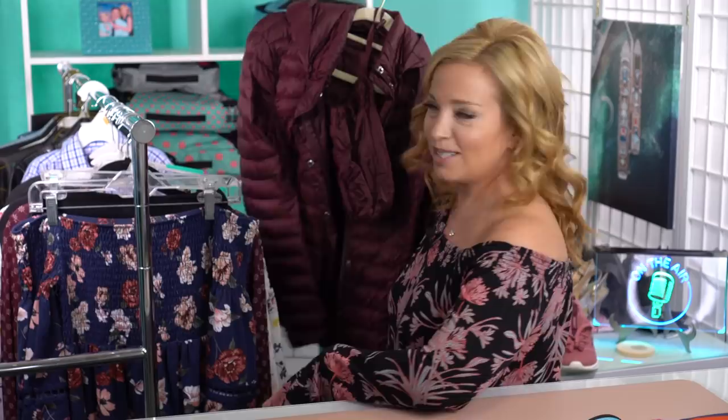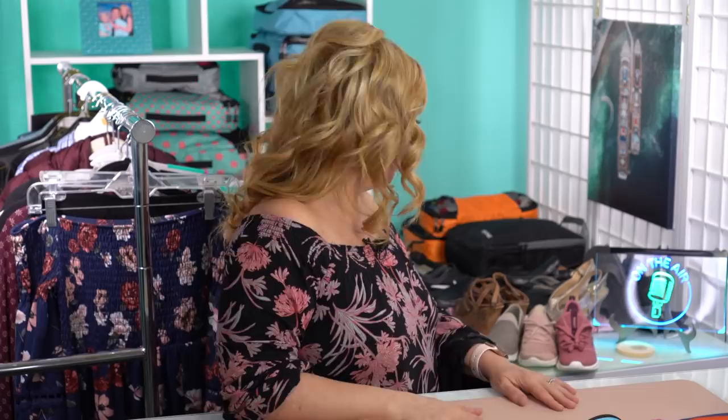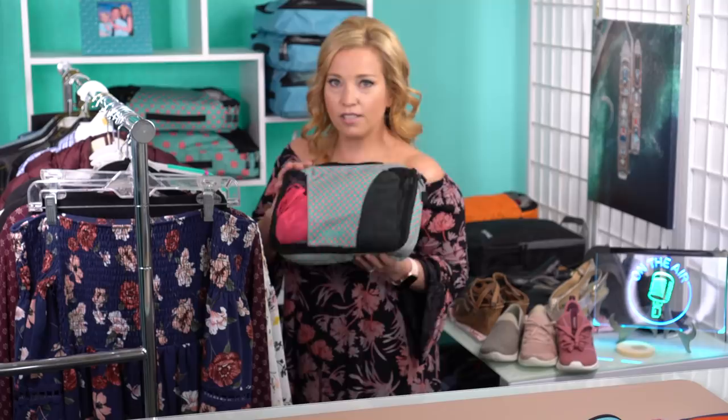I'm also packing the same packable puffy jacket that we wore to Asia. As you can see right here, it compresses into this little packable bag — that's a very compelling reason to pack something like that if you're going carry-on only. In my packing cubes — without going into too much detail — this one here is underwear, bras, socks, and swimsuits. This next one is swimsuit cover-ups and my pajamas and shirts for this cruise, which are mostly long-sleeve cotton shirts.